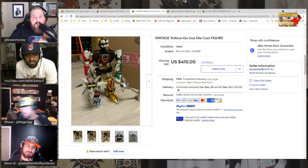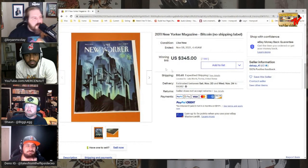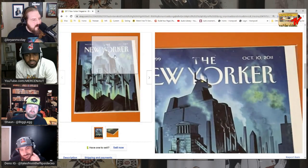For all you magazine people — more magazine craziness. For all you Bitcoin people: this is The New Yorker from 2011, I think one of the first times they talked about Bitcoin. Sold for $345. October 10th, 2011.